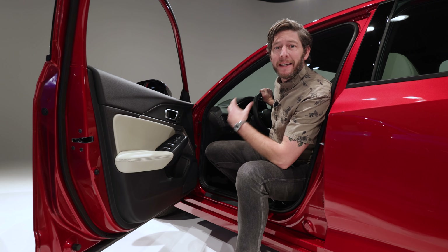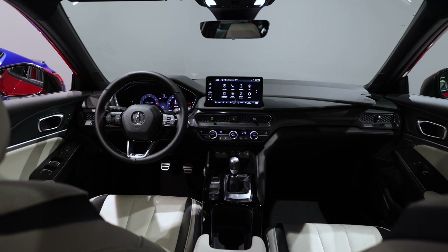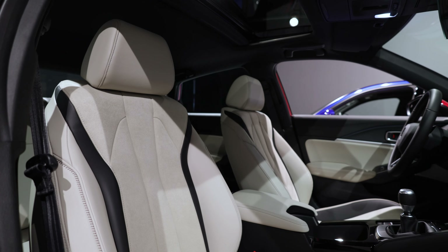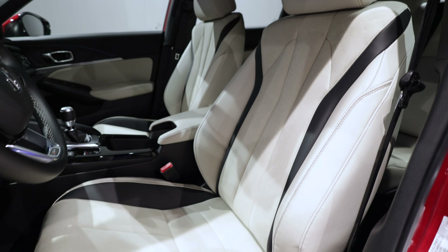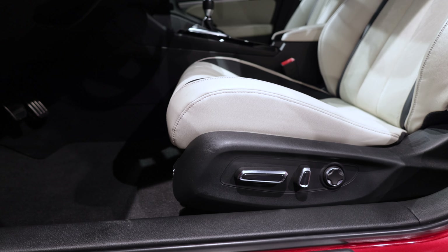On the inside, it feels like an upscale Civic in here, and I mean that in a very good way. Because that's what this Integra is, and the Civic itself is currently excellent inside and out. The Acura is too, but it gets nicer materials, plenty of good legroom for those in the back, and heated front seats as standard. These are 8-way adjustable, but the available tech package includes 12-way power-adjustable seats along with micro-suede inserts.